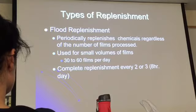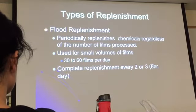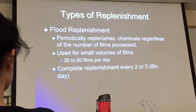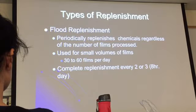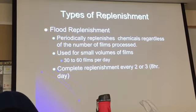Flood replenishment periodically replenishes chemicals regardless of the number of films processed. It doesn't matter how many films you've processed — every so often, the system replenishes itself. It's used for small volumes — say, 30 to 60 films a day. Complete replenishment happens two or three times in an eight-hour day.